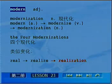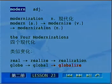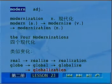再比如说，global表示全球的，形容词。后面加I、Z、E之后，globalize，动词是全球化。名词的全球化是globalization，去掉E加ATION。